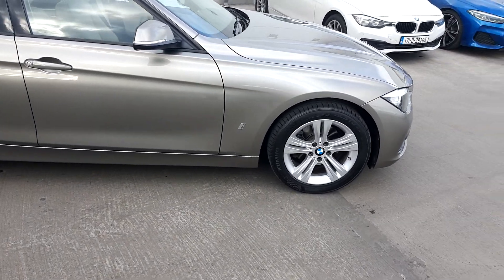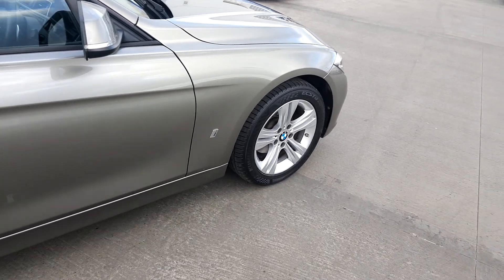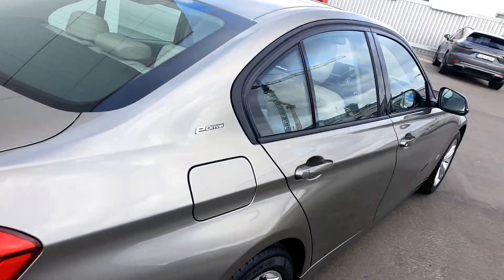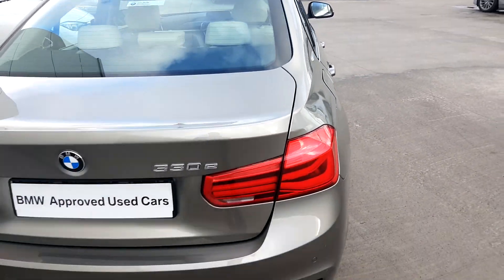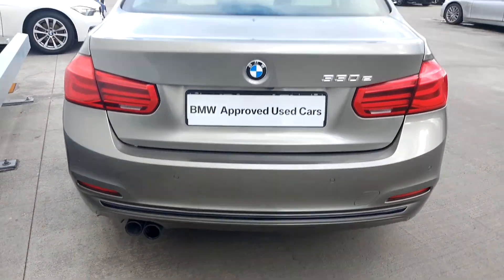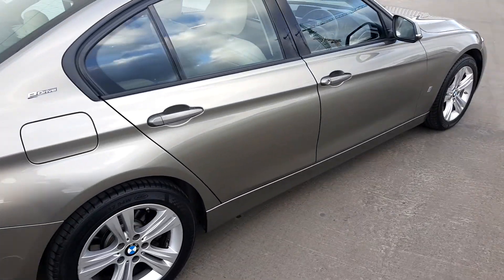With front and back LED lights, your iBMW badge, 17 inch BMW alloys, eDrive badge, 330e BMW, and also dual left exhaust system. This model also has front and rear parking sensors.